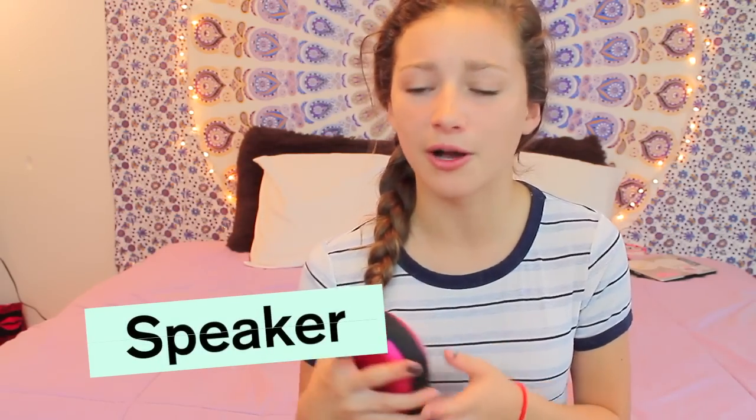The next thing I have in my beach bag is a speaker that I got — I think it's from Five Below. It's a really good speaker, and it's great if you're sitting at the beach and your friends want to listen to the same music but the wind is loud. It's a really good speaker and I like to use it every time I'm at the beach.